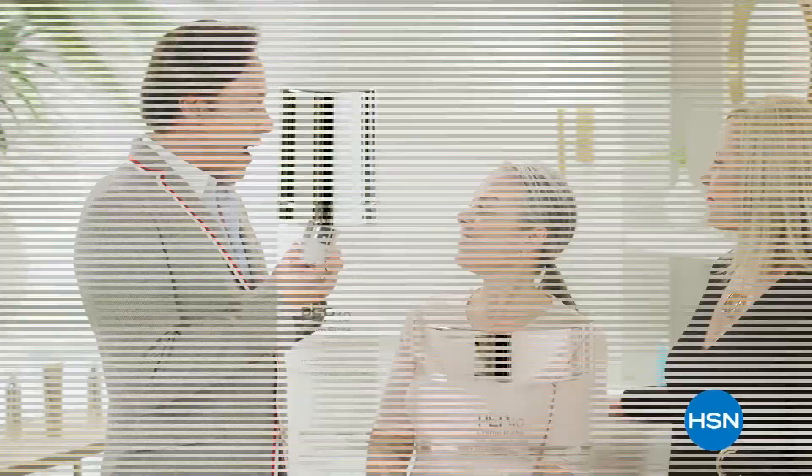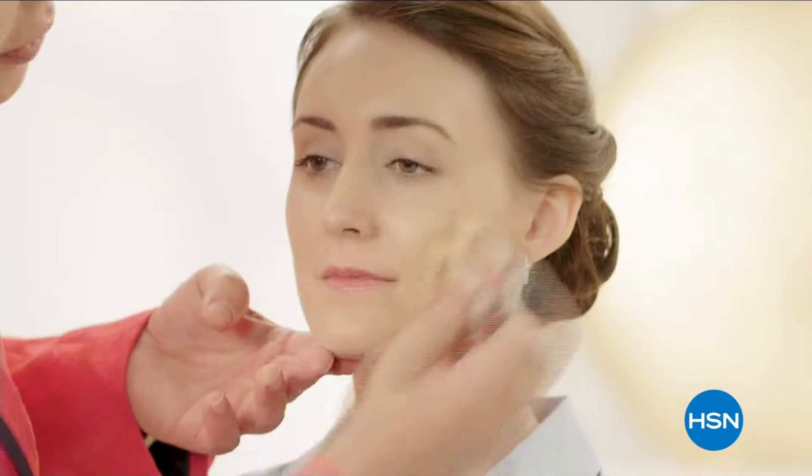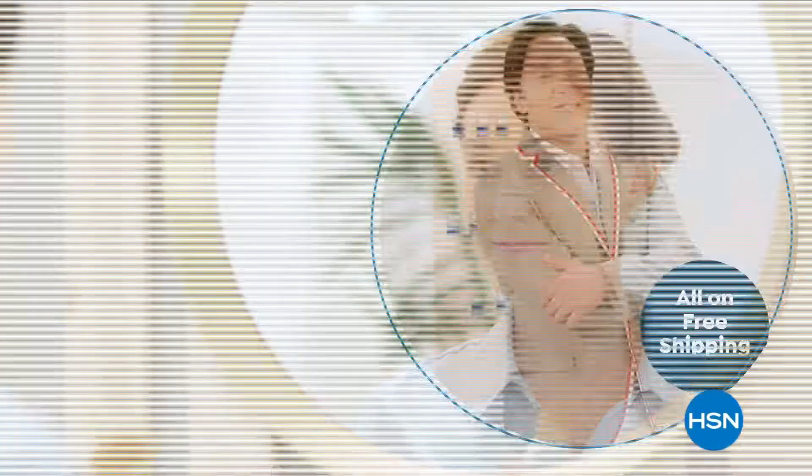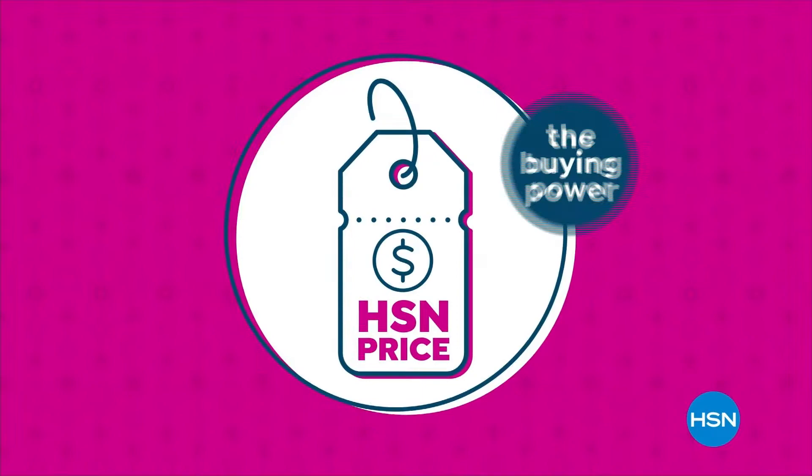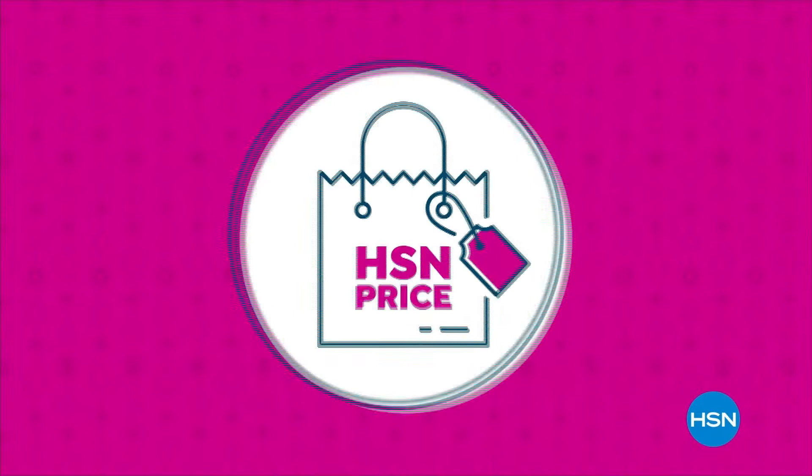We understand every woman's skin is unique. We offer real beauty solutions, empowering women to achieve healthy, radiant-looking skin. Genuine beauty begins with skin. Our HSN price is a great value we bring to you every day — we work hard and have the buying power to make sure it's a value that you'll love. Treat yourself with the confidence to buy now at the HSN price.